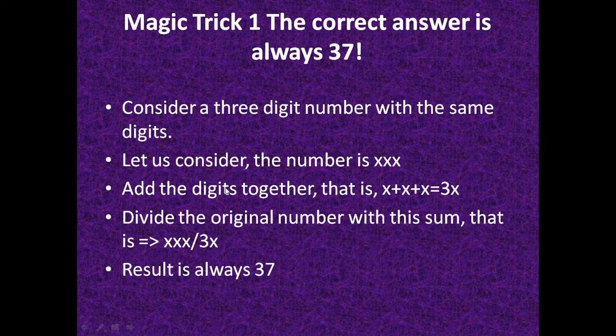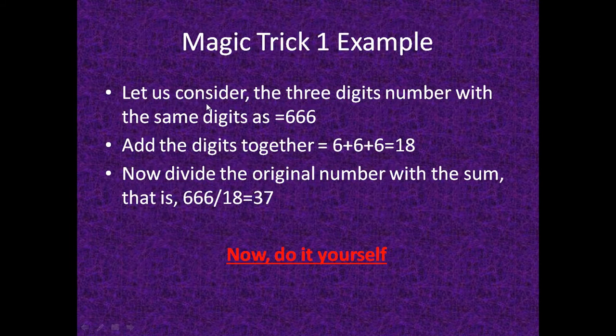If we do this, the result is always 37. For example, consider the three-digit number 666. Add the digits: 6 plus 6 plus 6 equals 18. Now divide the original number by the sum: 666 divided by 18 equals 37.